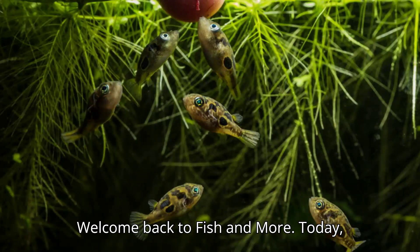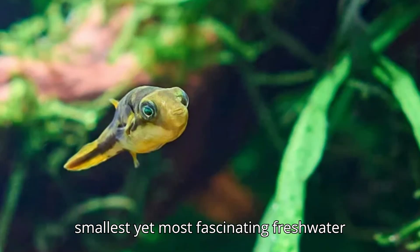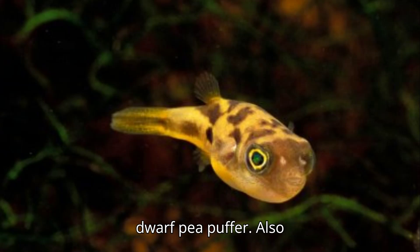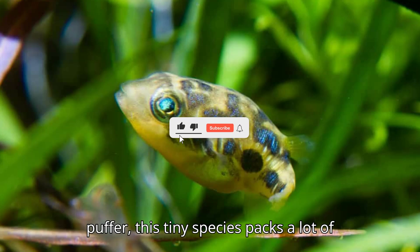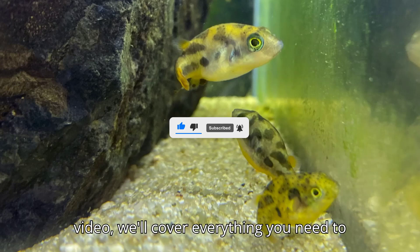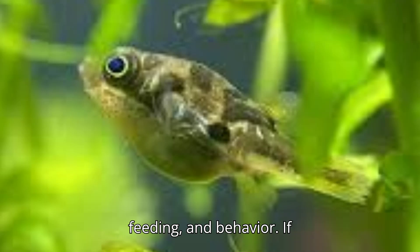Welcome back to Fish and More. Today, we're diving into the world of one of the smallest yet most fascinating freshwater fish you can keep in an aquarium — the dwarf pea puffer. Also known as the malabar puffer or pygmy puffer, this tiny species packs a lot of personality in a small size. In this video, we'll cover everything you need to know about their care, tank setup, feeding, and behavior.